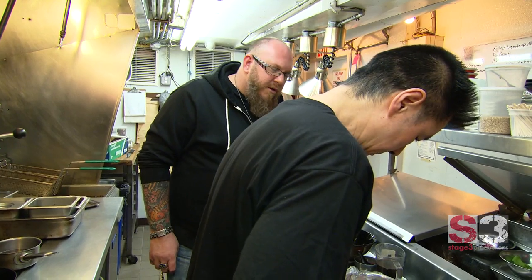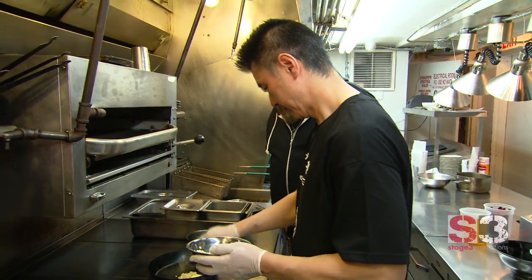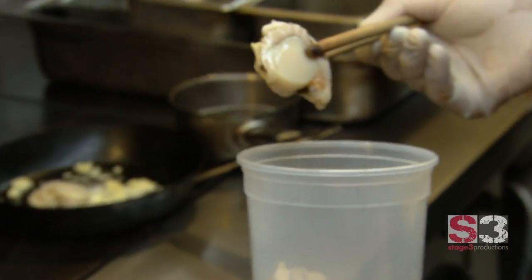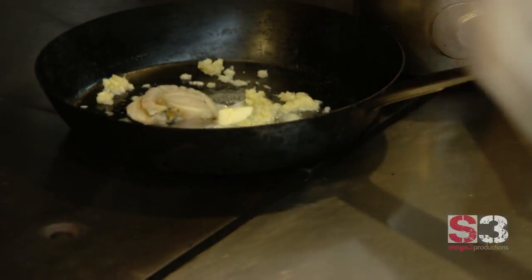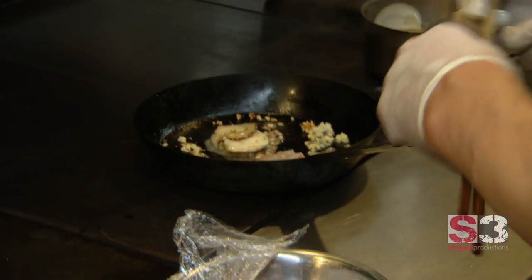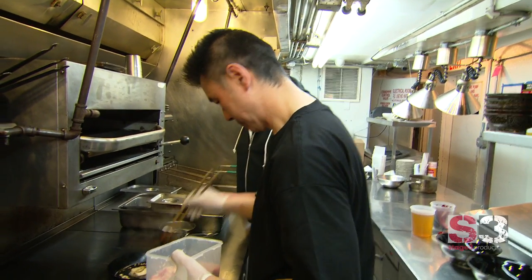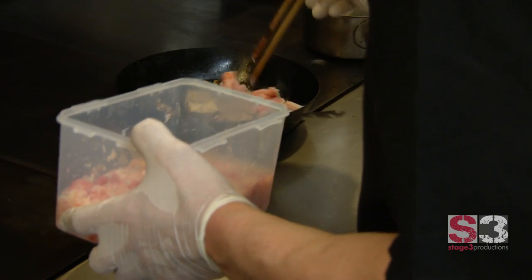Next comes unsalted butter and minced garlic. Then the toppings: a scallop with the belly still attached — this is only from Hokkaido, the northern part of Japan. Shrimp. Snow crab meat. This is real crab meat, not pollock or fake crab meat — there's no imitation. This is real snow crab.